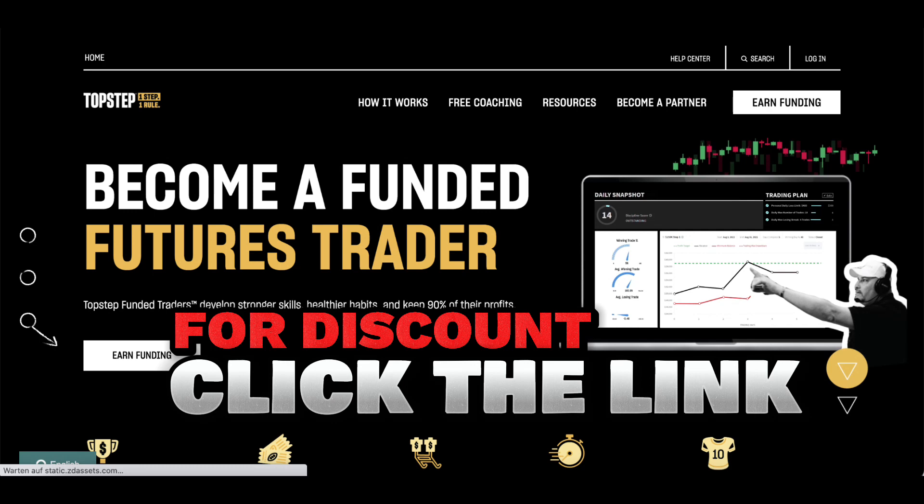At Top Step Trader, your friend can enjoy a 90-10 profit split, allowing them to take home 100% of their first $10,000 in profits, and an impressive 90% after that. It's a generous profit-sharing arrangement designed to maximize their earnings and fuel their growth.